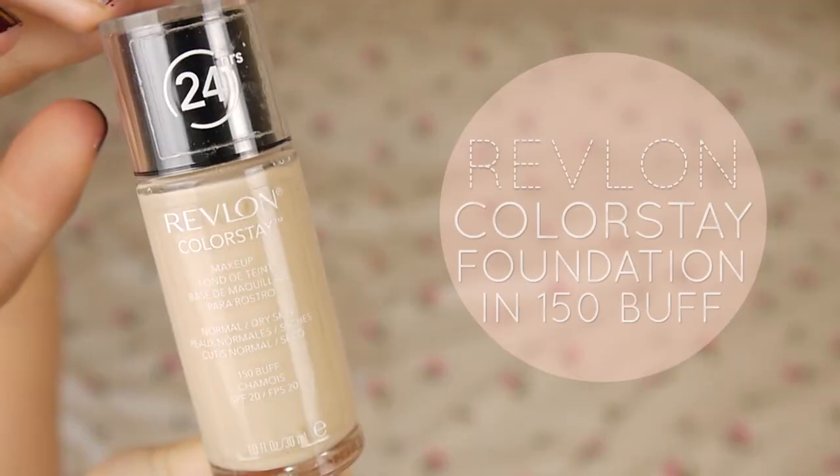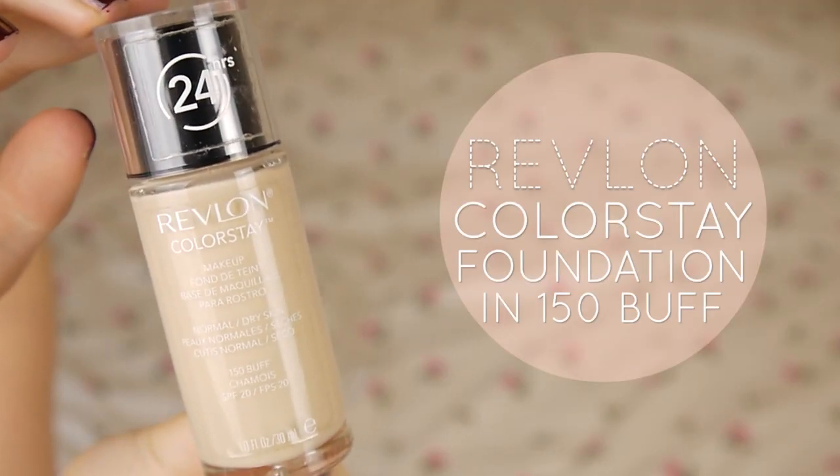I've got my Revlon Colourstay Foundation in shade 150 Buff for normal to dry skin. I get it in the second-to-lightest colour because it has a warmer undertone — the lighter shade has a cooler undertone and looks way too pinky on my skin.